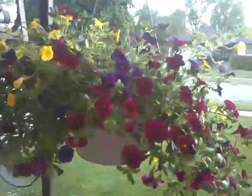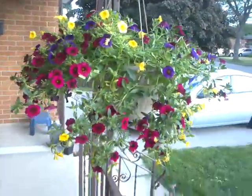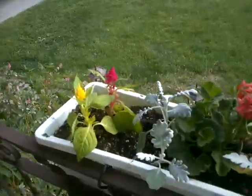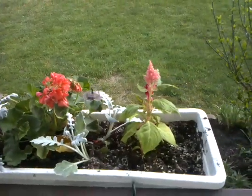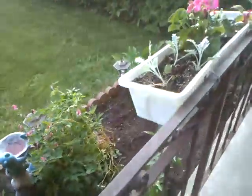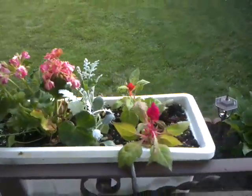One of my hanging baskets — ten bucks at Canadian Tire, not bad. And then I made these planter boxes myself. Centered a geranium in the middle, and there's another one over here. Nice and colorful, I think.